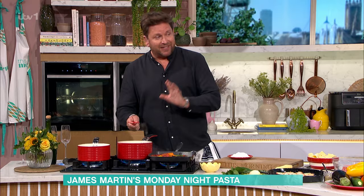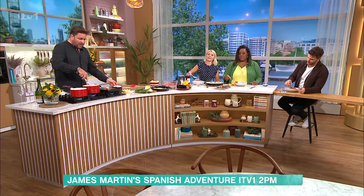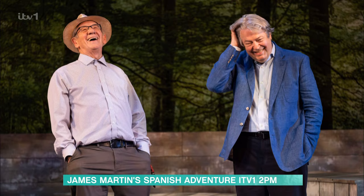North of Barcelona, there's an amazing restaurant called El Celler de Can Roca, and I think we've got a little clip of it. Is this the three brothers you were telling us about earlier? This is the three brothers, and the reason why I wanted to do this dish — it's quite, obviously, very, very famous.